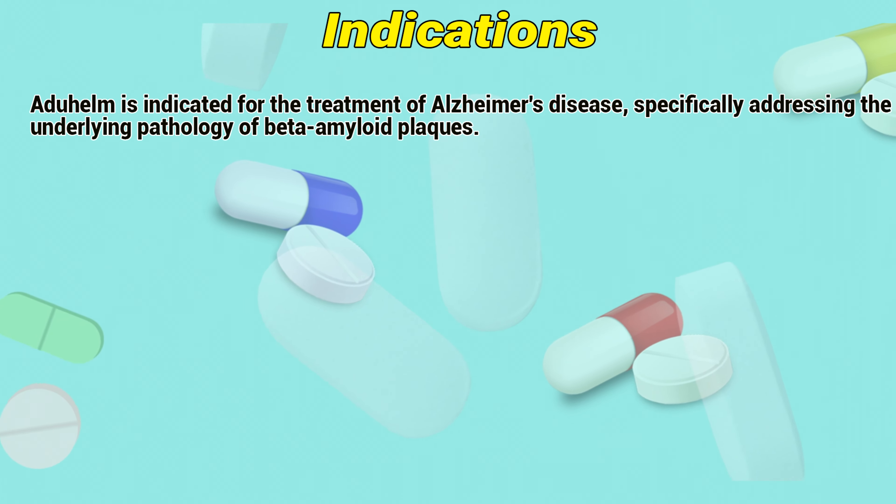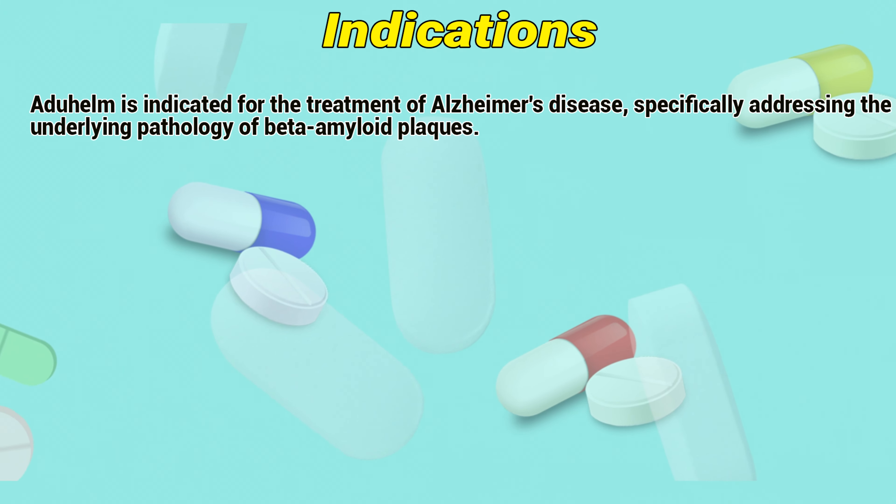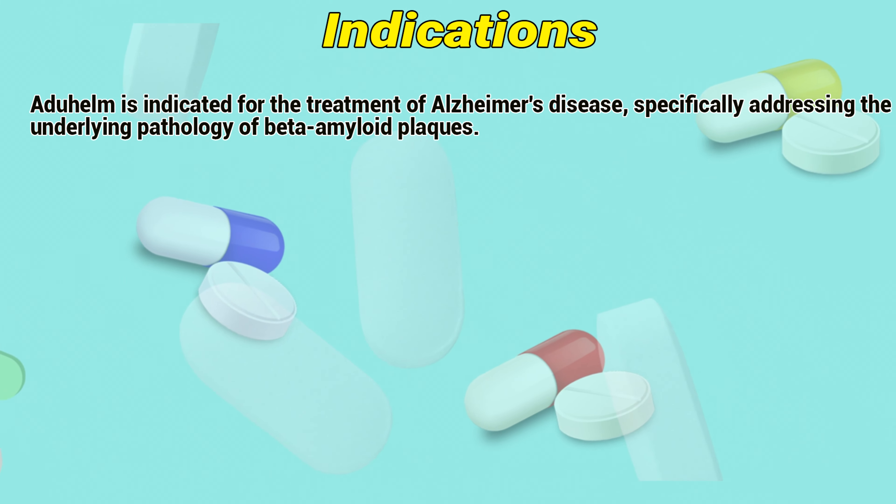Indications. Aduhelm is indicated for the treatment of Alzheimer's disease, specifically addressing the underlying pathology of beta-amyloid plaques.